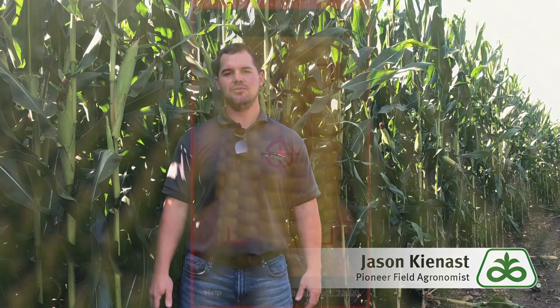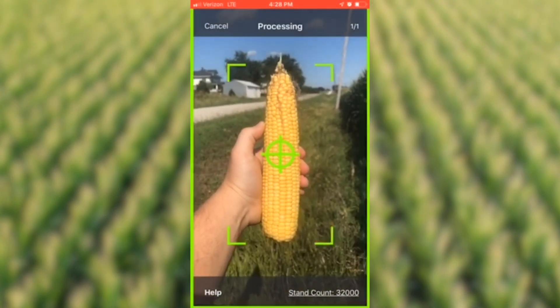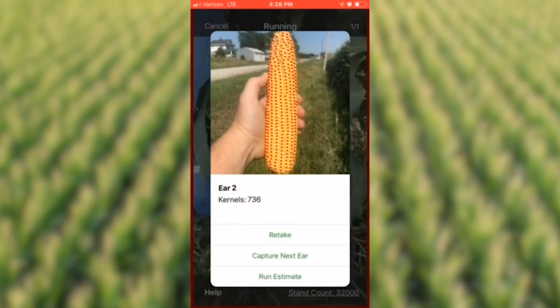What is that app? Well, really what we can do is twofold within the app. We can access both field health imagery, as well as a new technology called ear photometry that allows us to predict and estimate yield based off of the snap of a camera. So move over Snapchat and selfies because we're going to get a ton of ear pictures going forward.